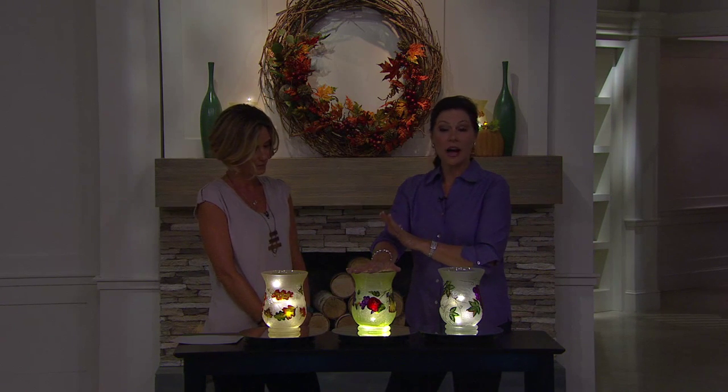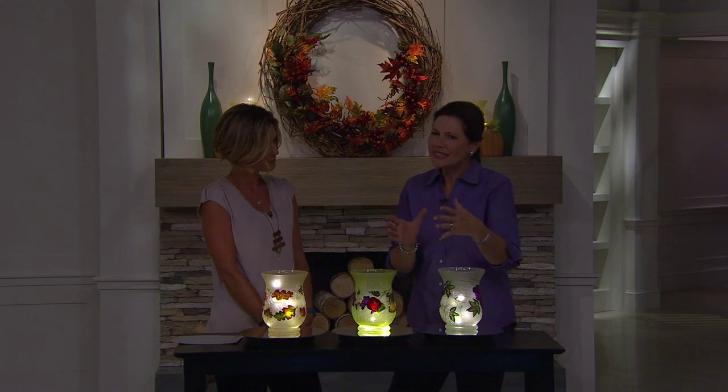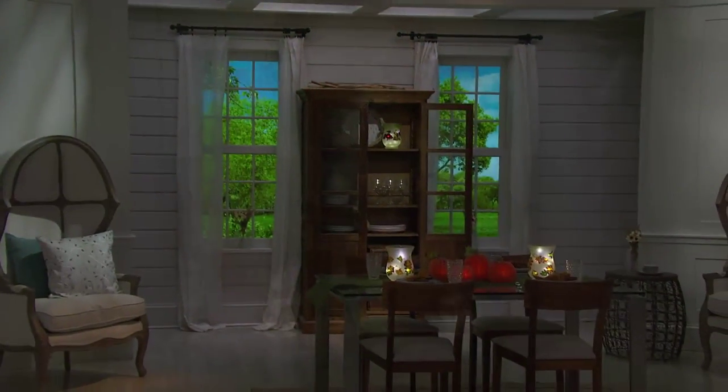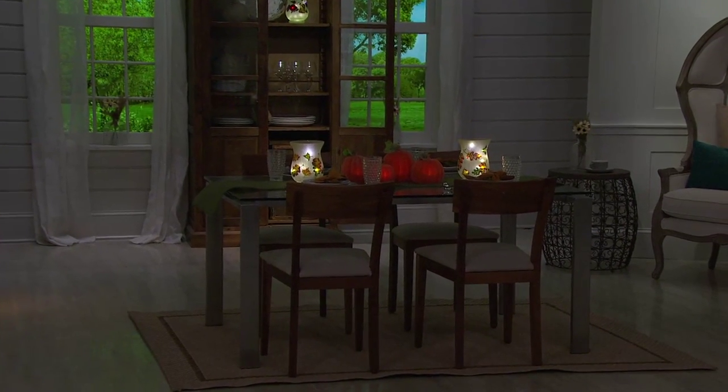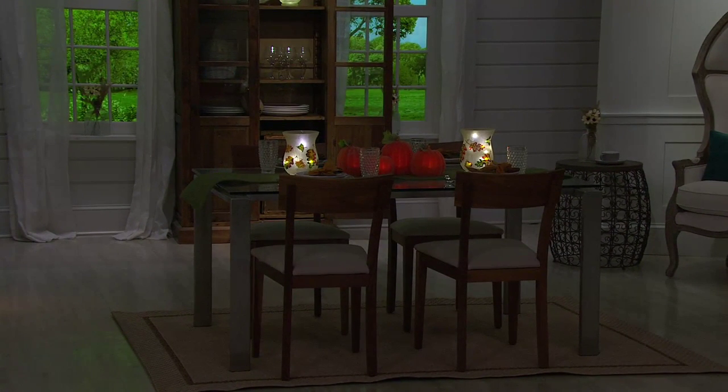Maybe this goes on the island in your kitchen, or on a little breakfast table — it's the perfect size for a centerpiece: small footprint, vertical decorating, and again that illumination. Come on over to our table — speaking of fall, we can't wait to dress our home in those beautiful autumnal colors.